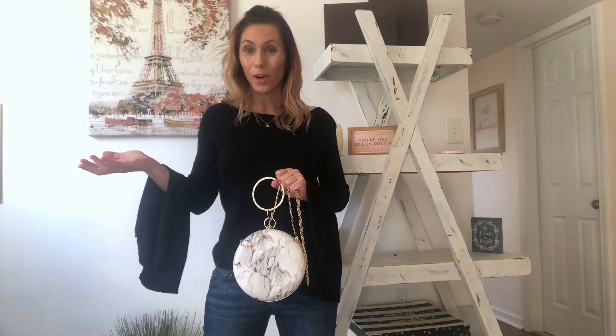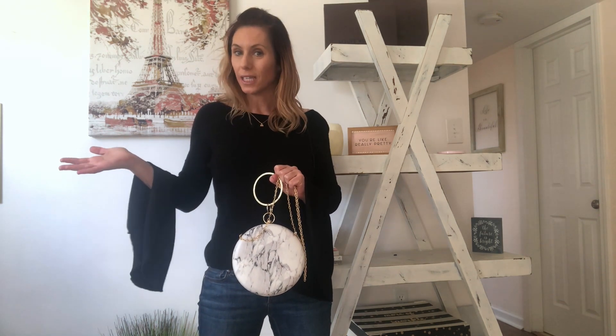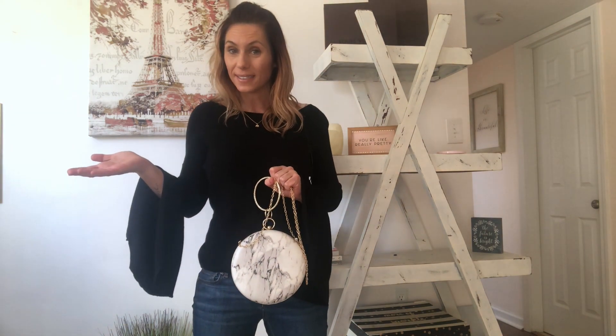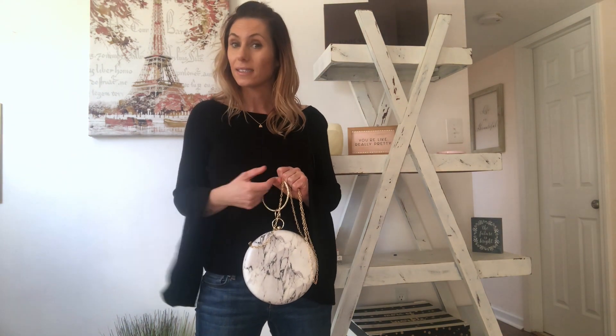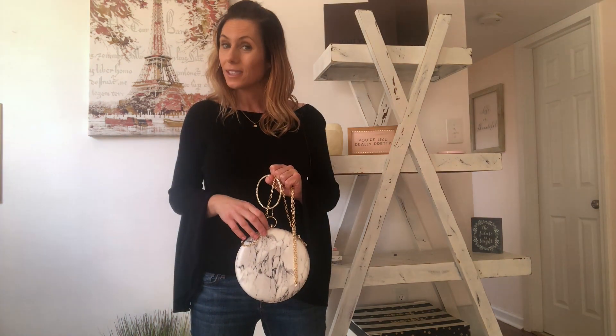Hey, welcome! I'm Sue from Stylish Advice Boutique. I'm the owner of this little online boutique — I'm a real person, as you can see — and I'm also a personal stylist, which makes it even better for you guys because I know what's in style and I'm bringing you the hottest trends.